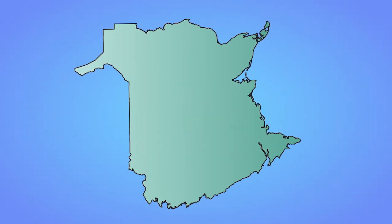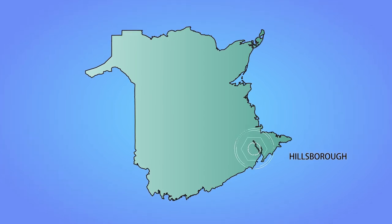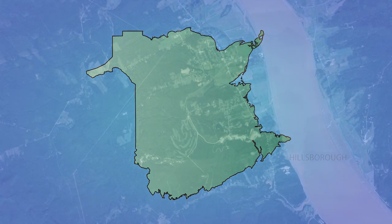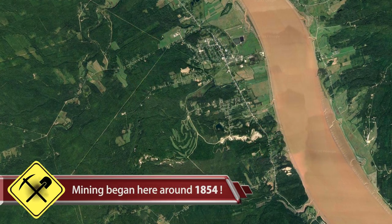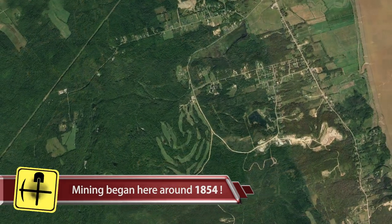In this episode, we're in New Brunswick, heading to the small town of Hillsborough, just south of Moncton. This was an area that was historically famous for its extensive gypsum mining — one of the largest gypsum producers back in the day in Canada.